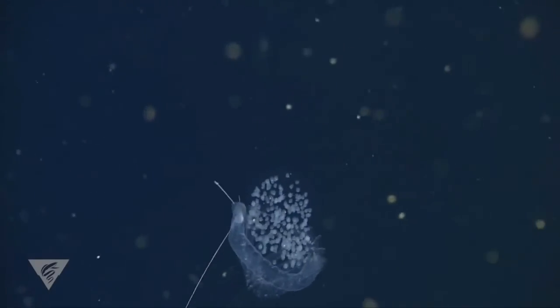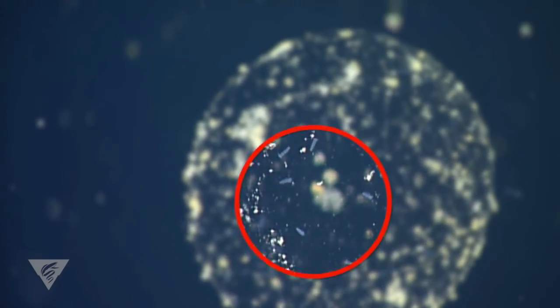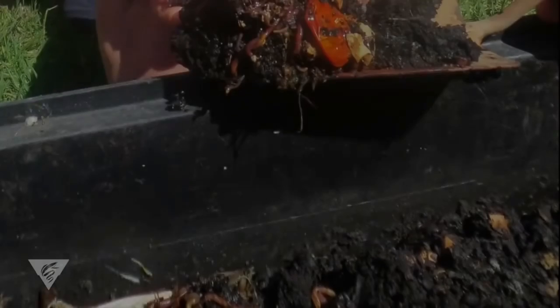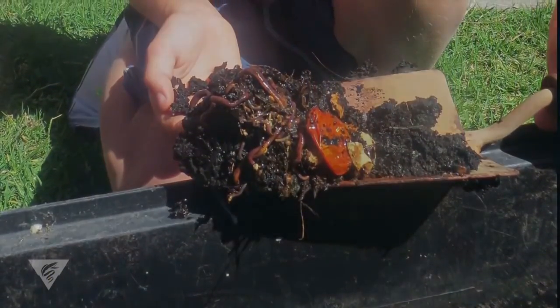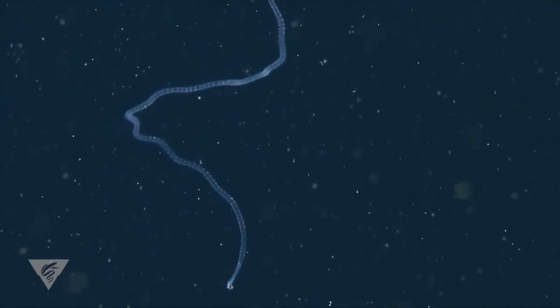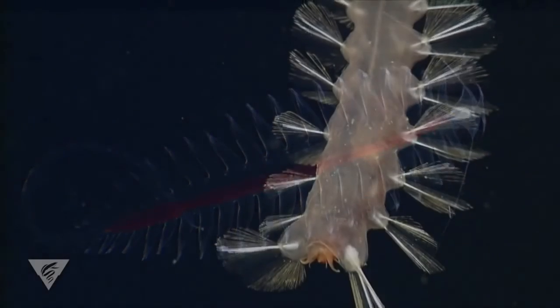Tomopterid worms create round egg masses to protect their babies until the young worms grow large enough to break free and begin hunting in the open ocean. The next time you're digging around in your garden and come across a common earthworm, think about its deep sea relatives, and take a moment to marvel at the remarkable diversity of polychaete worms.